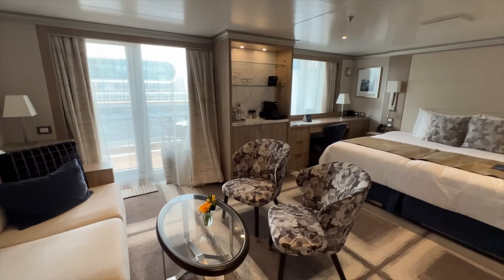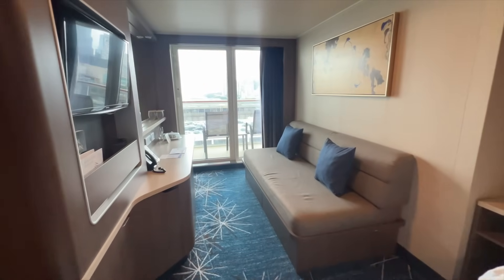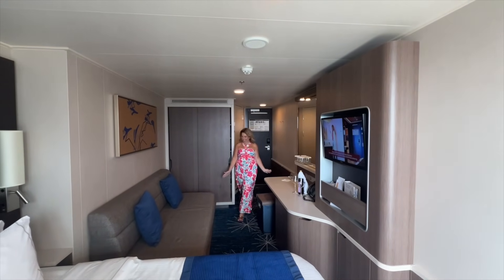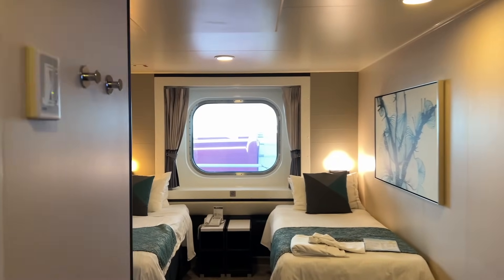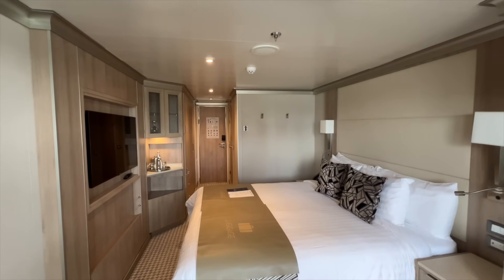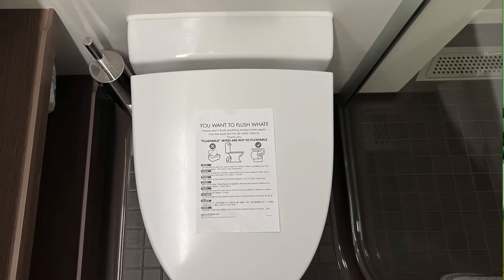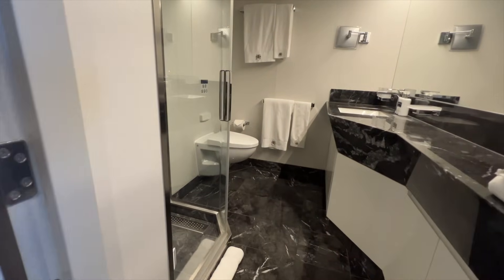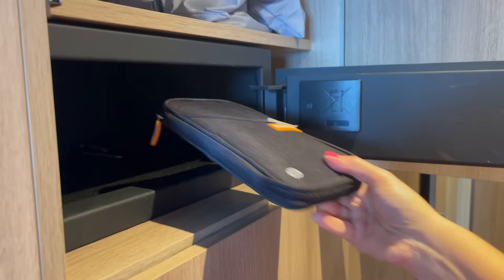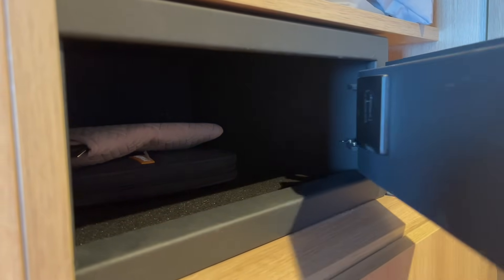If you are able to go into your cabin because it's ready, there are a few things to do. First, take a photo — that cabin is never going to look as clean and uncluttered as it does on embarkation day. Then look around and make sure everything is in order: check the bed placement, and if the beds aren't put together as a king or queen, let the cabin attendant know later and they'll adjust it before bed. Check that the toilet flushes and that everything is in working order. Then put your valuables away right away — jewelry, money, passports, and keys all go in the cabin safe.